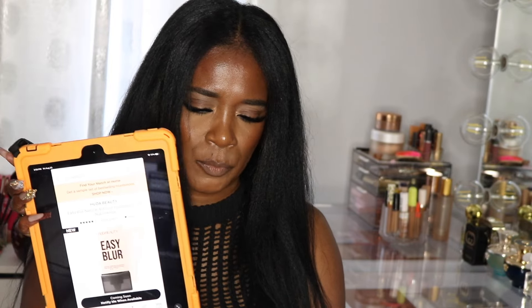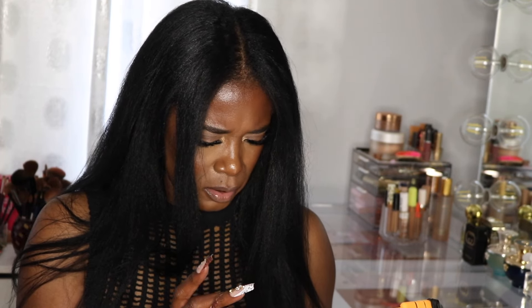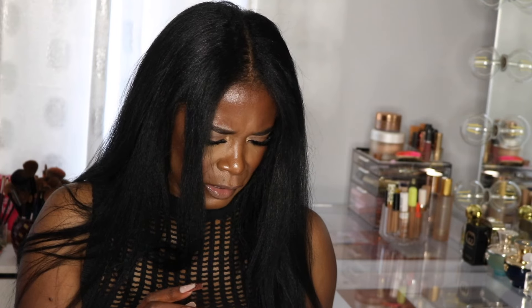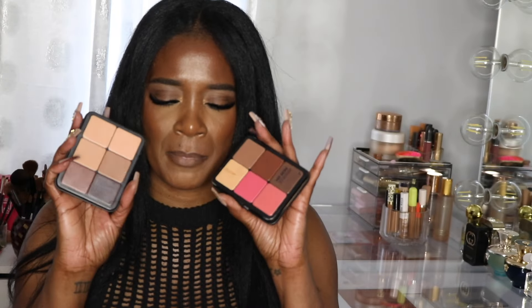Huda is coming out with a foundation — the Easy Blur Natural Airbrush Foundation with niacinamide. The price is better at $37, and I think she has a total of 29 shades, 30ml. It's a lightweight medium to buildable coverage foundation that's non-chromogenic and ultra blurring for an airbrushed finish. I saw her using it on her TikTok. This one I'm on the fence about because I should not be buying another foundation — I am literally trying to use up my foundations.